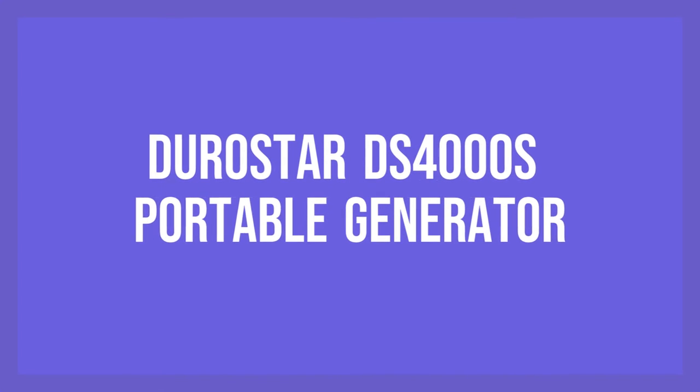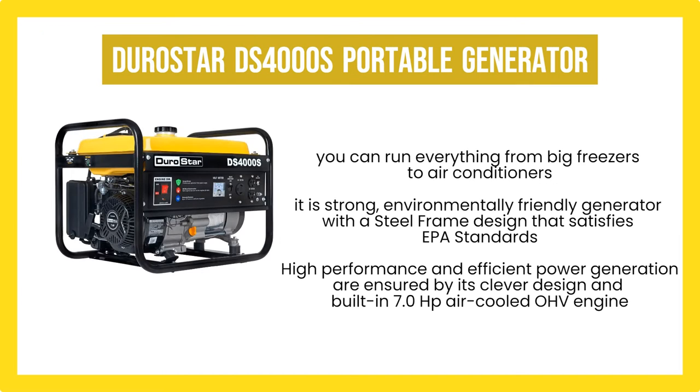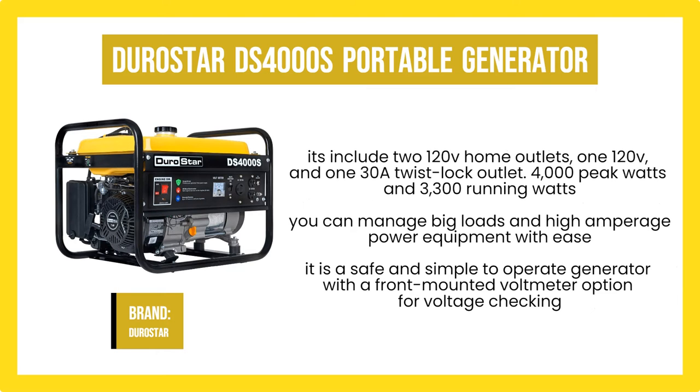Number 3. Durostar DS-4000S Portable Generator. The Durostar Power Mate Generator is the best option when looking to buy a high-efficiency, secure home generator for use in demanding applications. With its enormous energy power and massive gallon fuel tank, you can run everything from big freezers to air conditioners. The Durostar is a strong, environmentally-friendly generator with a steel-frame design that satisfies EPA standards; however, only five states have CARB approval for its gas. The special features of the Durostar DS-4000S include two 120V home outlets, one 120V, and one 30A twist-lock outlet.